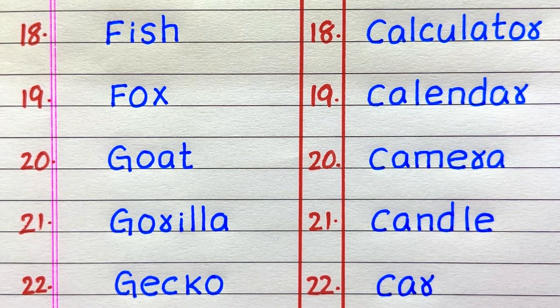Eighteenth example of a living thing is fish, nineteenth fox, twentieth goat, twenty-first gorilla, twenty-second gecko. Eighteenth example of a non-living thing is calculator, nineteenth calendar, twentieth camera, twenty-first candle, twenty-second car.